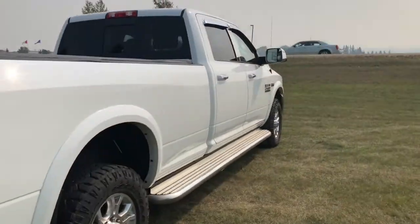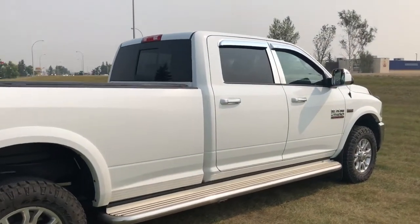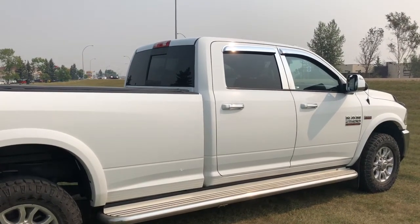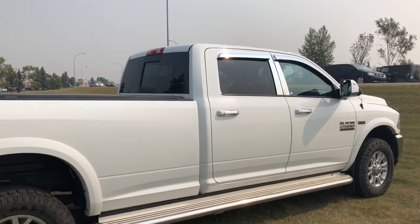So that concludes our walk around of this 2014 Ram 2500. Please give us a call at 403-783-5383 or visit us online at PinocchioChrysler.com to view our extensive inventory. Thank you all for watching this video and I hope you have a great day.